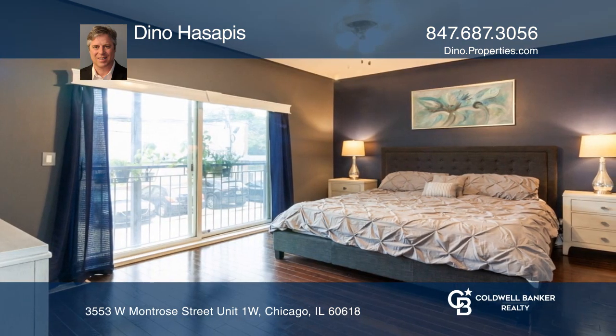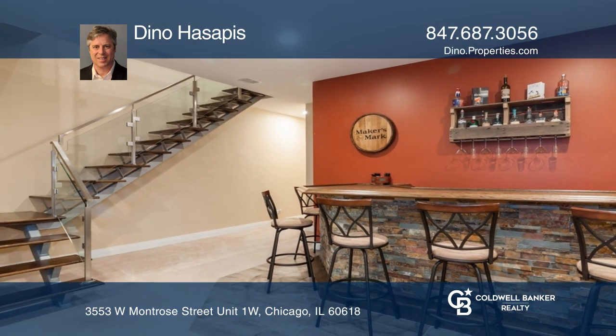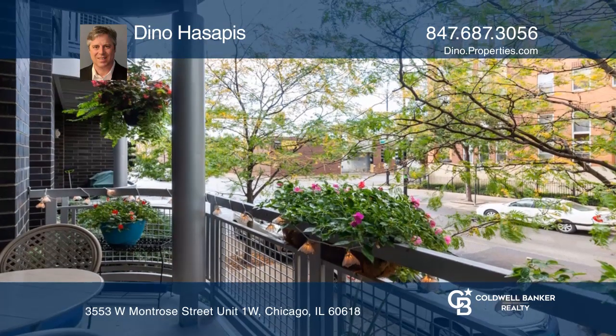There's a chef's kitchen featuring granite countertops, stainless steel appliances, and wine cooler. Enjoy the additional custom bar in the basement, private balcony, and gated parking lot.